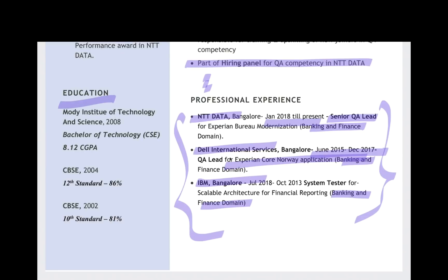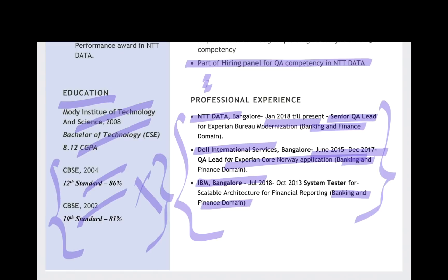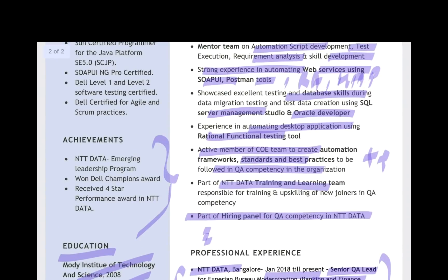Then the education section — from this college, this CGPA. If you really want to highlight your 10th and 12th percentage, you can. Otherwise you can ignore it because after 11 years, nobody's going to bother about your 12th and 10th percentage. Or you can highlight some achievements — conferences, your Git repositories, an important website, a blogging website, or any channel you have. If you are a contributor for Selenium or certain open-source projects or have created important libraries, you can mention your GitHub as well. Highlight your awards and star awards in the achievements section.